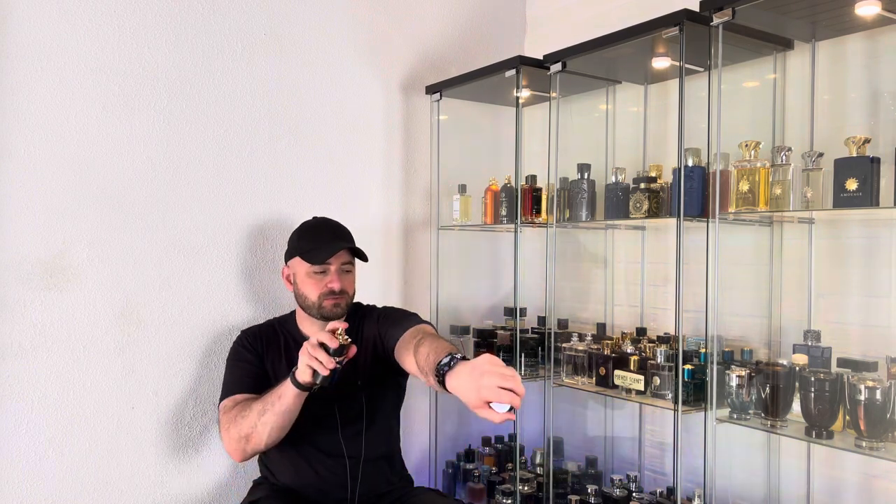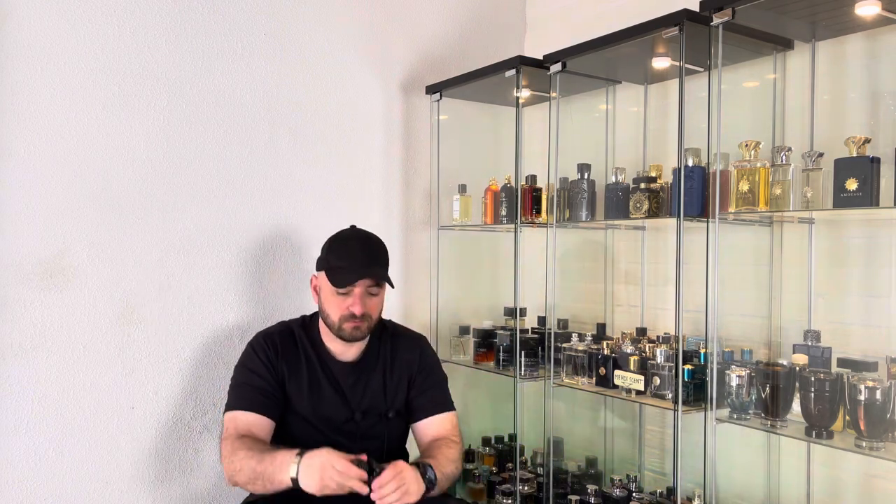How is the scent of these two fragrances? Maybe you don't know the scent profile and how close Asad is to Sauvage Elixir — if it is a good clone or alternative. Let's see it together. I have the dry down here. I want to give two sprays on this arm for Lattafa Asad and on another arm I want to go with Sauvage Elixir.